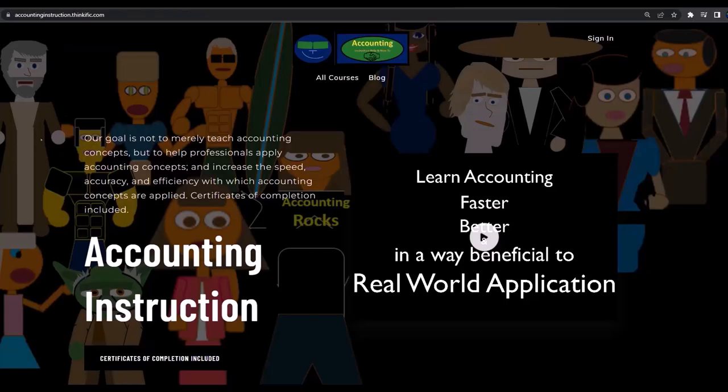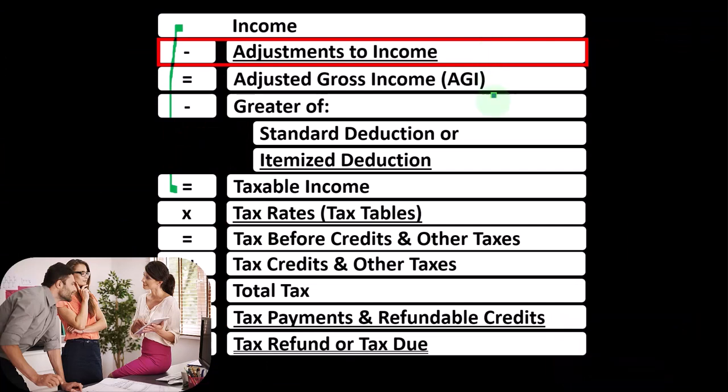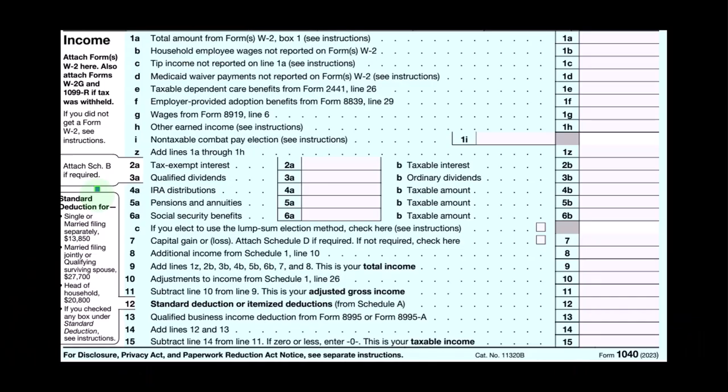If you would like a commercial-free experience, consider subscribing to our website at accountinginstruction.com or accountinginstruction.thinkific.com, because we do not have to clear a threshold — such as the itemized deduction threshold — in order for them to have a tax benefit.